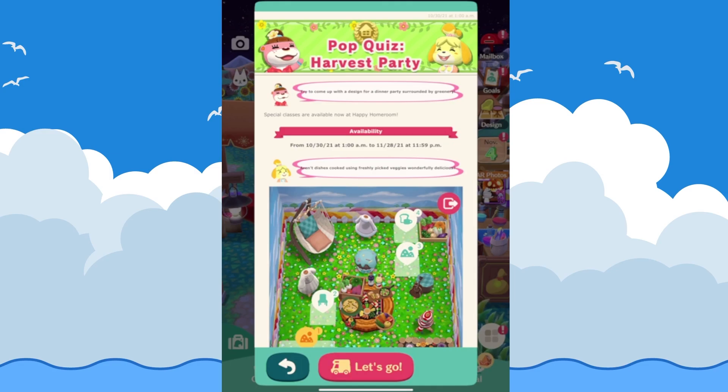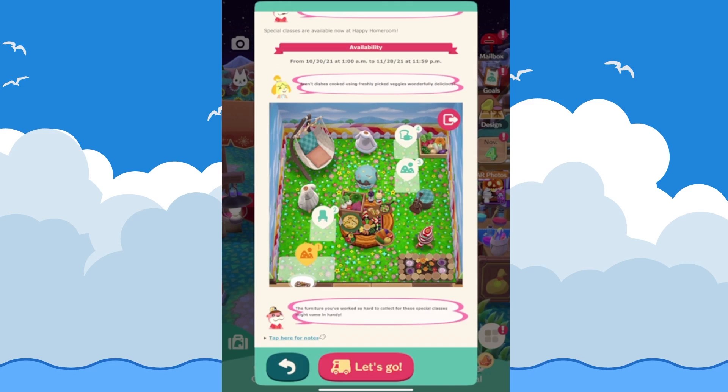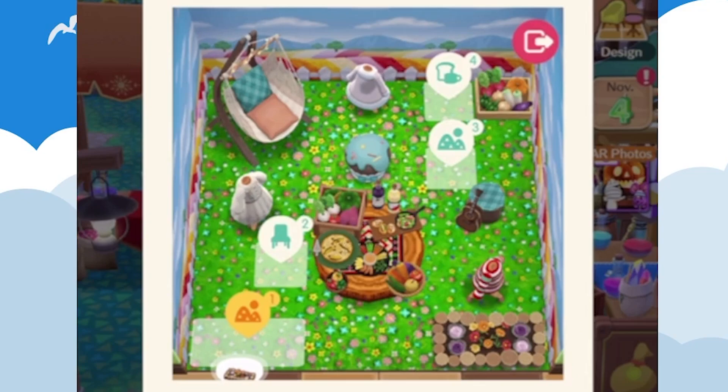Then we have the Pop Quiz Harvest Party — there are special classes at the Happy Homeroom with some good furniture that includes food items, which is really nice. There are also some beautiful new items included in that lineup.